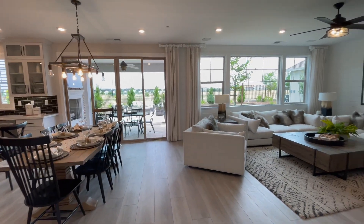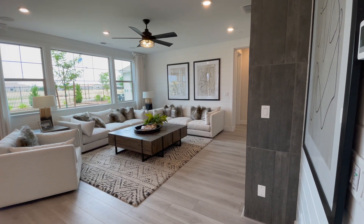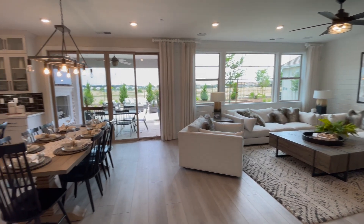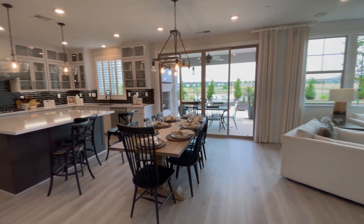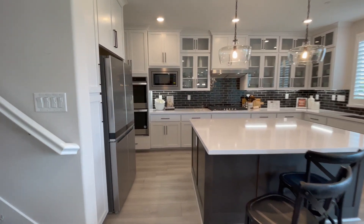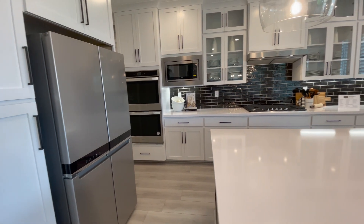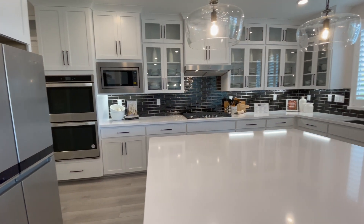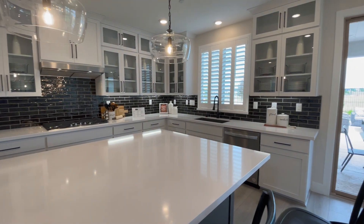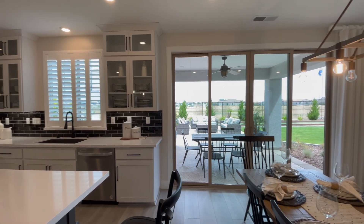And then you come into the great room — living area, dining — with a nice big kitchen. Gas cooktop, double oven, built-in microwave, and a really big island. Then you have your covered patio.